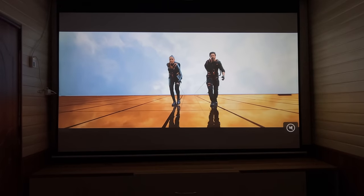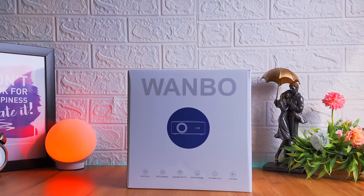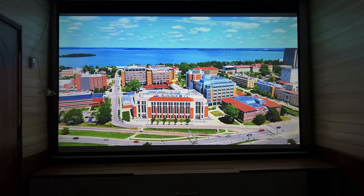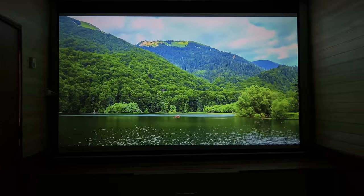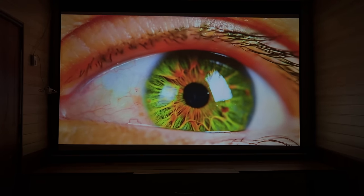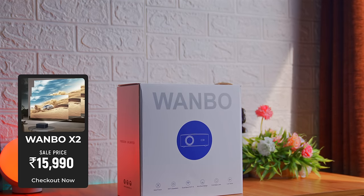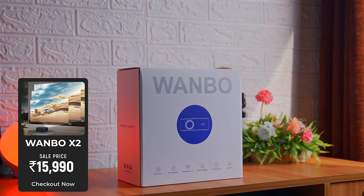Vambo ने अपने इस नए पिछले मॉडल के मुकाबले बहुत ज्यादा अपग्रेड किया है। कंपनी ने सिर्फ ब्राइटनेस ही नहीं बल्कि कलर रिप्रोडक्शन पे भी बहुत meticulously काम किया है जिससे ये बहतरीन प्रोडक्ट निकल कर आया है। ये प्रोजेक्टर इस समय सेल में discounted price पे 15,990 का मिल रहा है और इस प्राइस पे ये एक स्टील डील है।